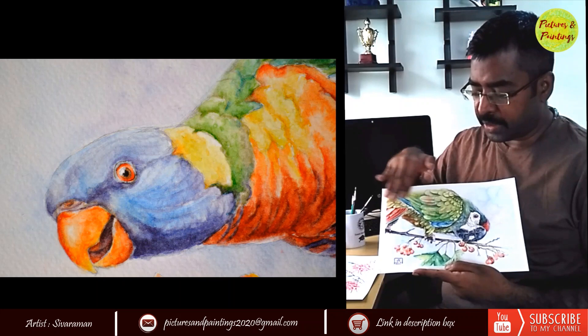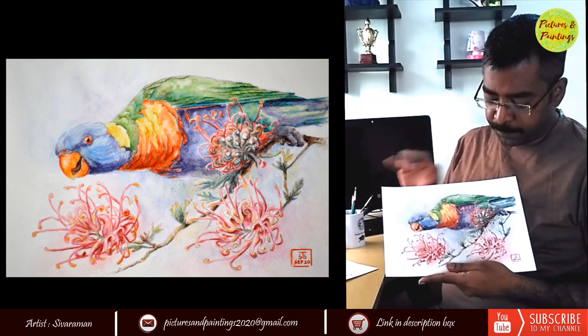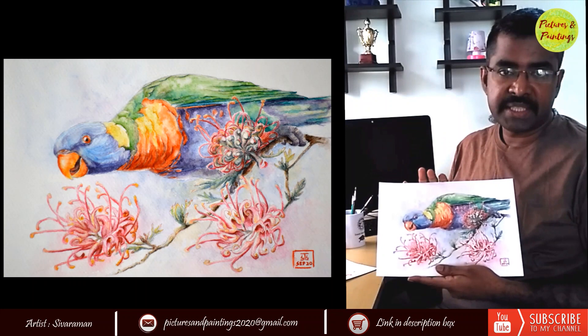That is one thing I try to consciously get right in this. Simplify, simplify more. Keep it simple. This is Sivaraman. Today I am going to walk you through how I painted this colourful bird.